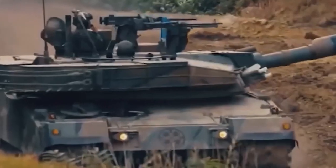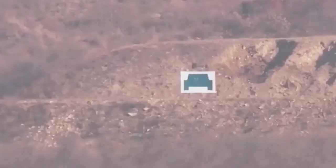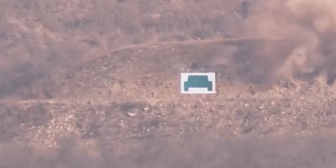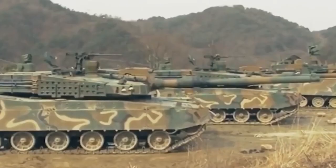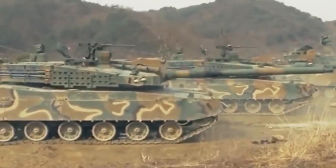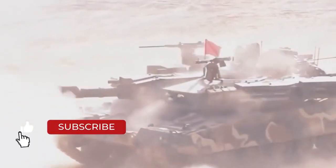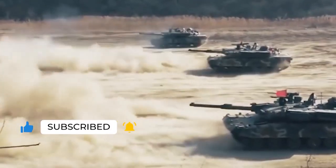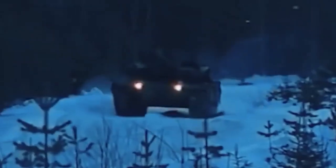So which tank do you think is superior — the Chinese VT-4 or the South Korean K-2 Black Panther? Comment down below. We sincerely hope you enjoyed the video. If you did, please click the like button and share it with your friends and family. If you have any questions or comments, share them with us in the comment section below. Don't forget to subscribe to our YouTube channel to see more of our incredible videos. You can also check out our other specially selected videos, and we'll catch up with you in the next one.